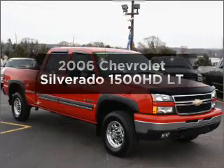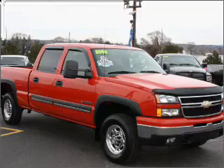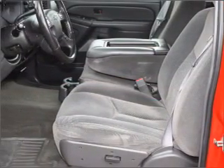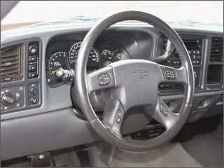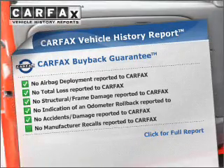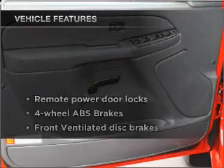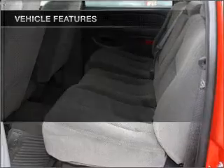Get noticed in this 2006 Chevrolet Silverado 1500 HD. This is the set of wheels you've been looking for, with a powerful eight-cylinder engine connected to a smooth-shifting automatic transmission. Anti-lock brakes help to bring your vehicle to a safe stop. An included Carfax Vehicle History Report allows you to purchase with confidence and the knowledge that your buy was a smart choice. With these notable features, you won't want to miss out on the opportunity to own this amazing ride.